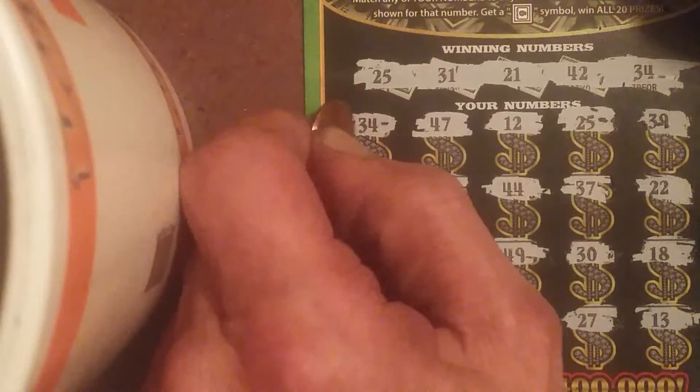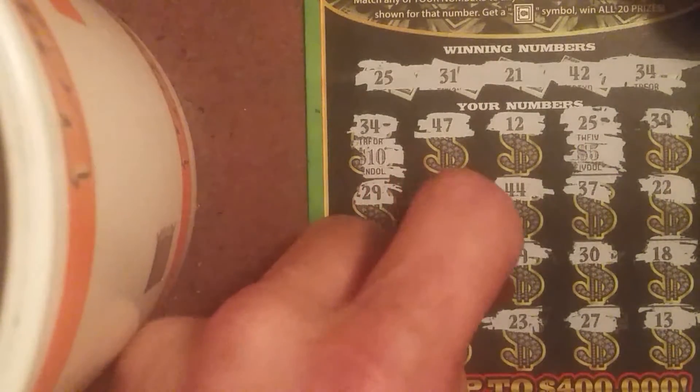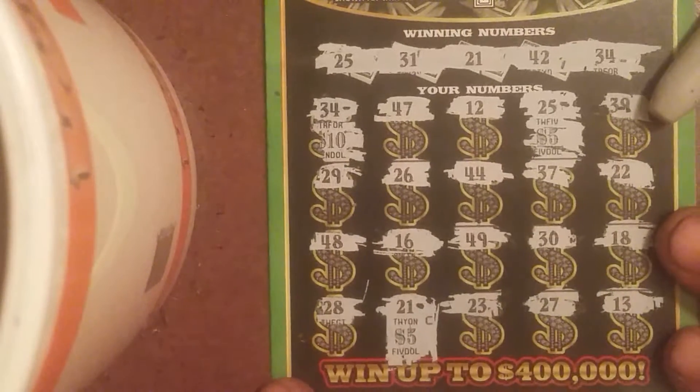So we had three matches. Number $34, we've got $10. Number $25, $5. And number $21, $5 — for a $20 winner. It's a pretty good hit, Miss Valissa. Miss Relic Digger.